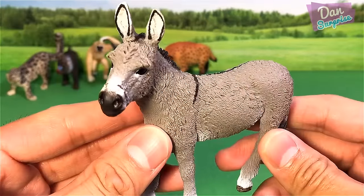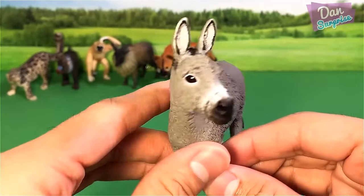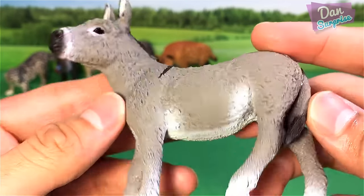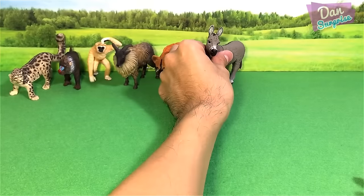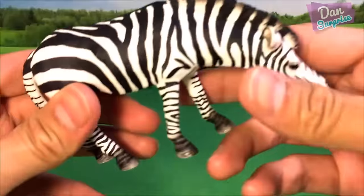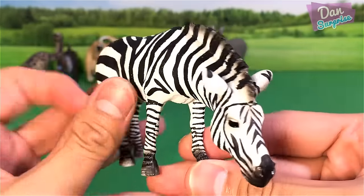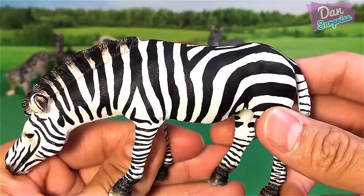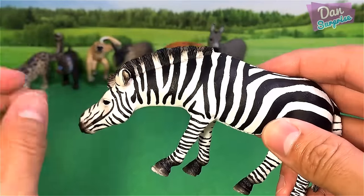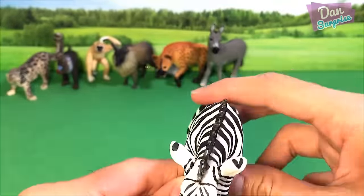Over here we have a grey donkey. Donkey is a farm animal. This is a model from Schleich — awesome model. And next we have another model from Schleich — this is a zebra. What a beautiful animal. All these stripes are unique to each zebra; no two zebras will have the same stripes, which is like our fingerprints.